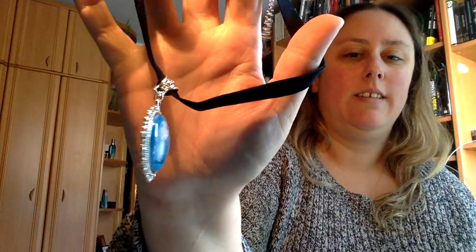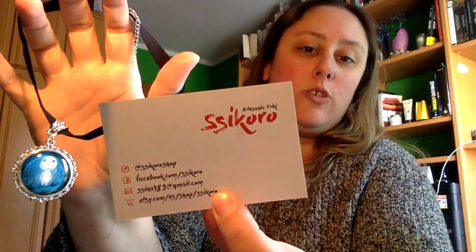Vamos a ver qué más hay. Esto no sé qué sería. Es algo de la artesanía de Sikoro. Vamos a abrirlo. Esto sería como una gargantilla. Ahí podéis ver el dibujo que trae, y ahí las redes sociales.